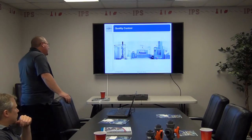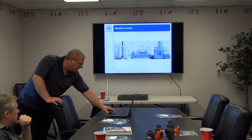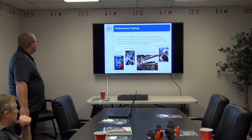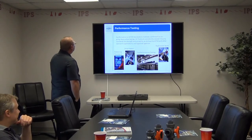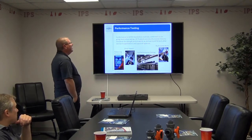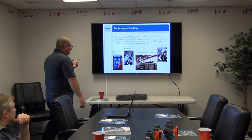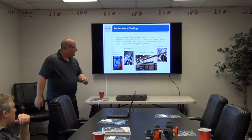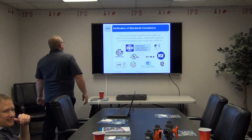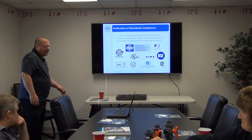Quality control is a big thing with George Fisher. They do a lot of different testing — the slide here shows crush testing and impact testing. They blow things up in there. Performance to ASTM standards is routinely confirmed via ongoing destructive testing. GF products consistently exceed industry standards for strength and durability as defined by ASTM and other standards organizations. Key tests include chlorine resistance, drop impact, fire performance, and hydrostatic burst. Unannounced plant inspections and audits are routinely conducted by various independent agencies.